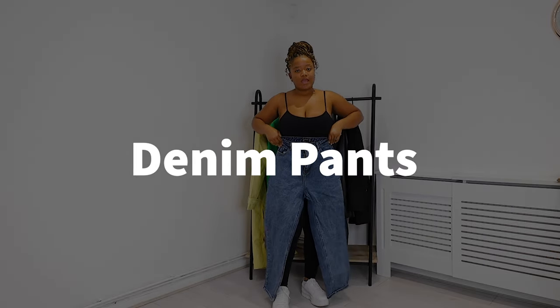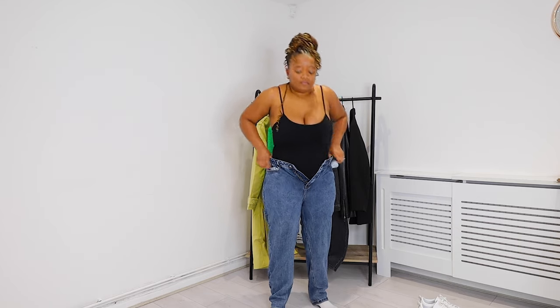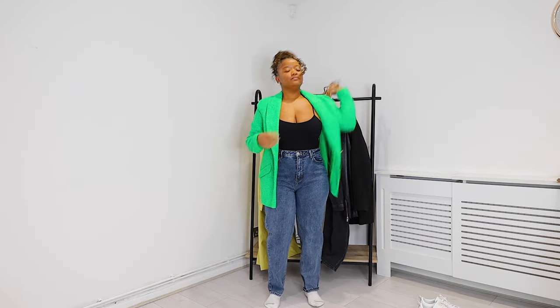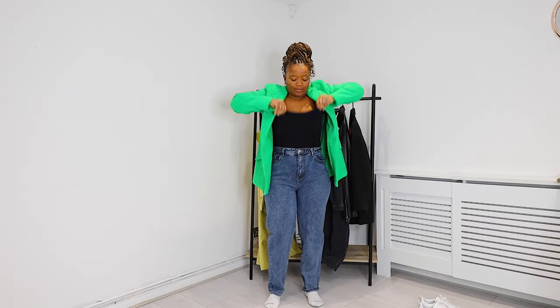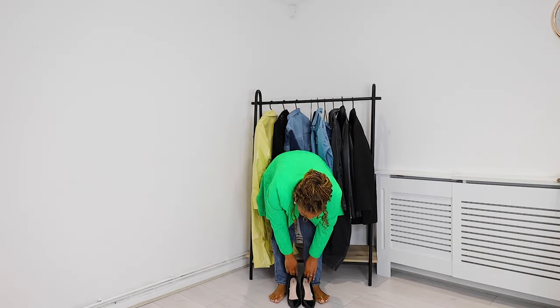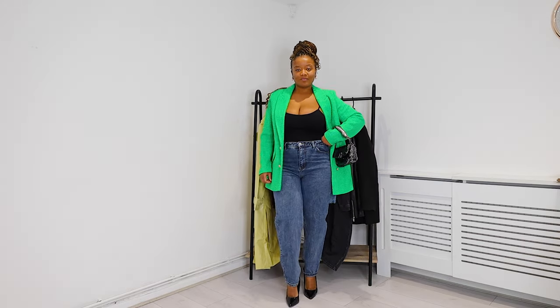Alternatively, you could style this with a pair of denim pants. I've got these mom jeans from Pretty Little Thing. I'm wearing the unitard for this video, but if you don't have one, you could style the jeans with a cami top in black, white, or whatever color you prefer. Add a pair of heels to elevate the look and a blazer depending on how you're feeling. You can really wear jeans anywhere.